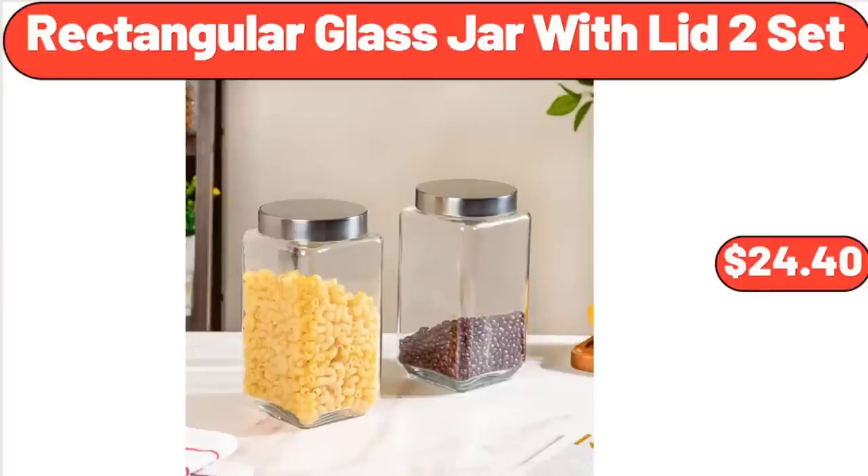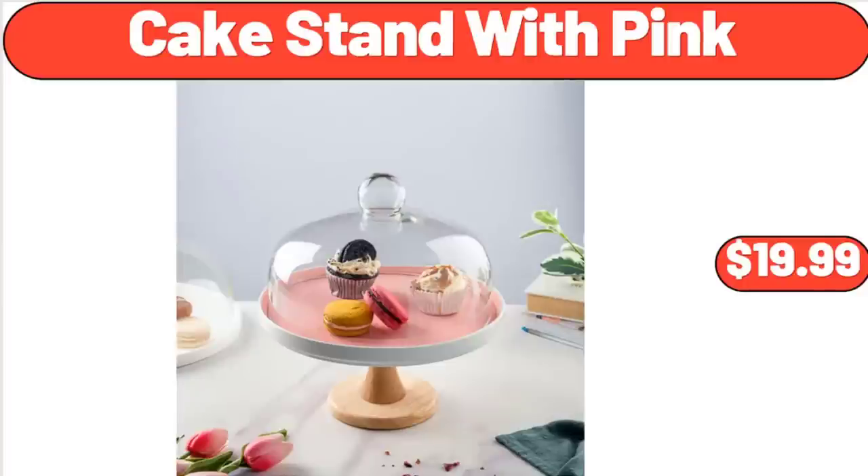Rectangular Glass Jar with Lid, 2-Set, $24.40. Cake Stand with Pink, $19.99.